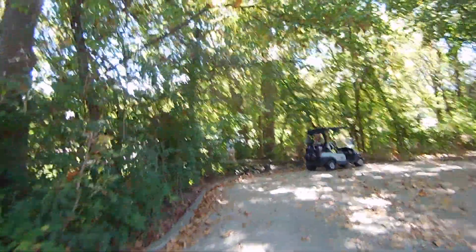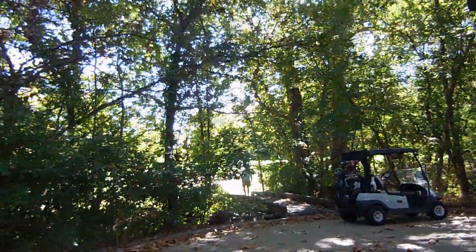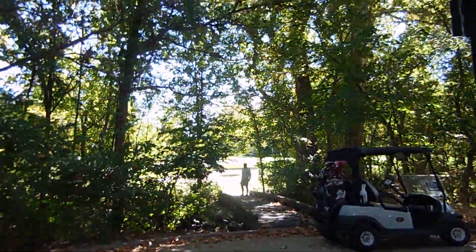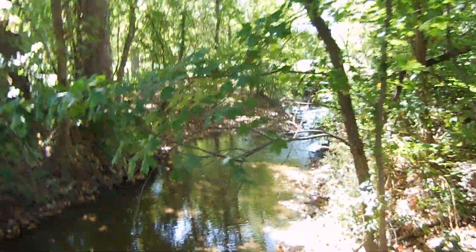Up ahead here you can see the crosswalk that takes you right into the green. Let's walk over here and give you a look up close — this little walkway over a stream here. So quiet here, so peaceful, in both directions.